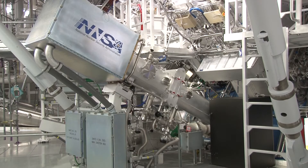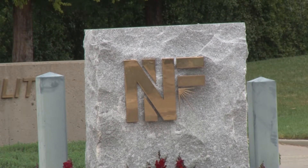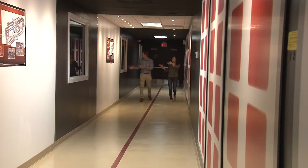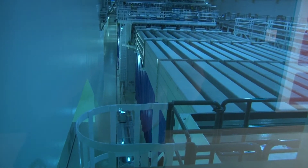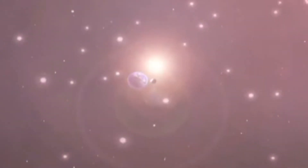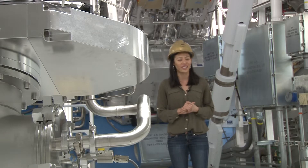Welcome to Lawrence Livermore National Laboratory's National Ignition Facility, also known as NIF or the World's Largest Laser. We're overlooking the laser bay right now. This 10-story building does something out of this world. We like to say that we are the hottest place in the solar system because we exceed the temperature in the center of the sun.